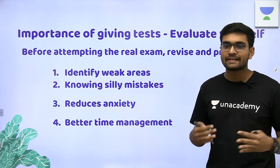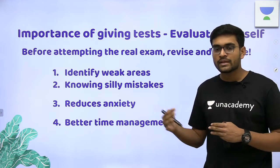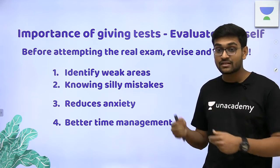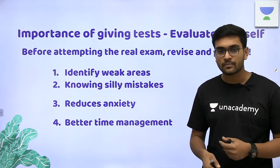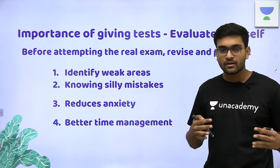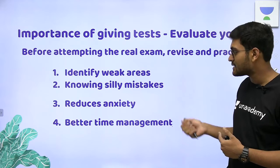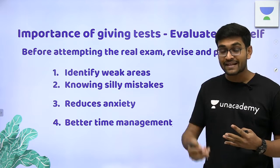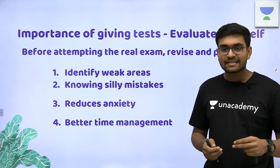Sometimes, what happens is that when you are studying, you are focusing on the concepts and the questions as well, but you are not able to guess if you are weak in a particular topic. But if you practice tests, you will realize that there are particular topics in which you are consistently getting low marks, and you know that you have to work on those topics.